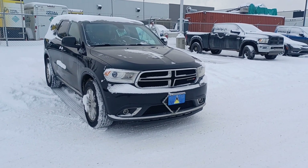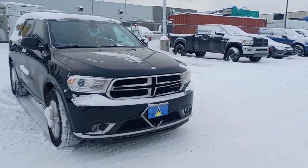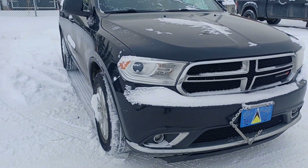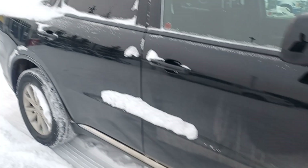Hi Taylor, this is Niza again from Sherwood Park Dodge. I'm going to do the video walk-around of the black 2017 Dodge Durango. We got this vehicle as a fresh trade. As you can see, fog lights here, and nice tires here.